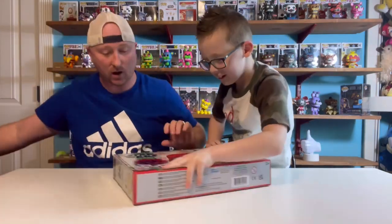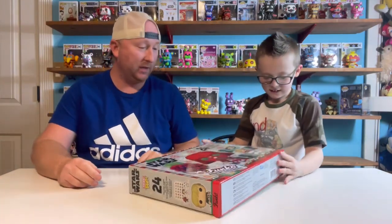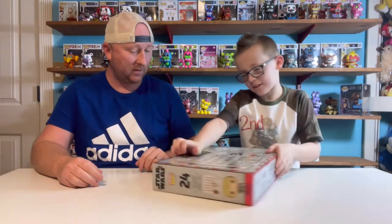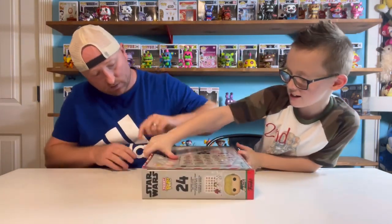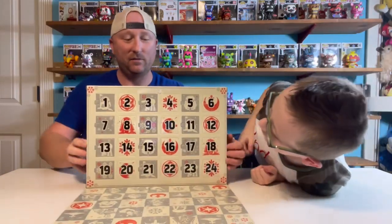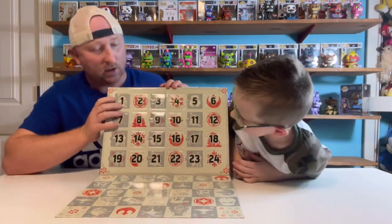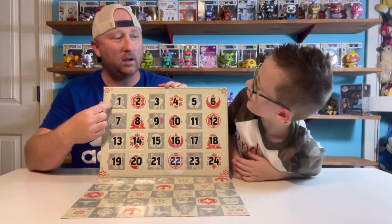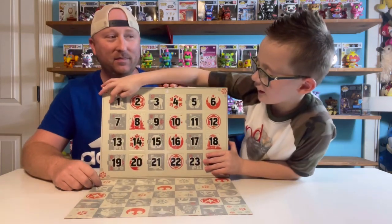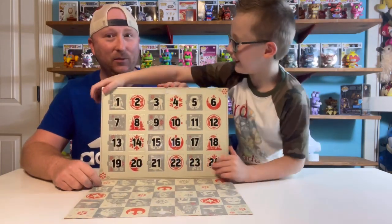Clay is going to open this bad boy. I think you have to open it from the back. It stands up — the back falls down. So, do you want to start with number one, or do you want to randomly pop them? Random ones.